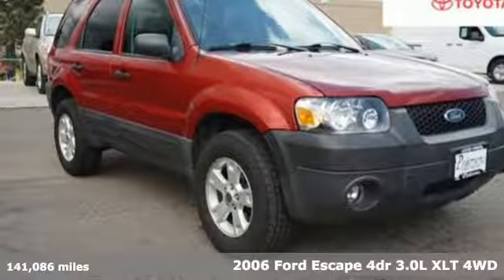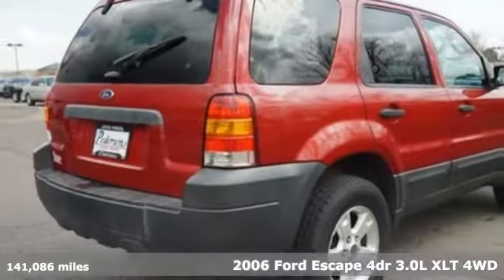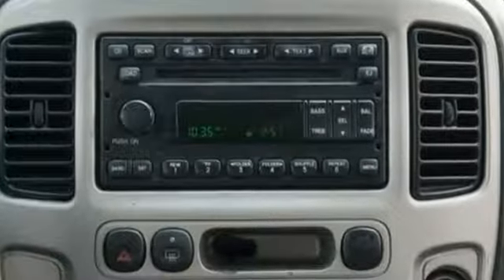Here's a 2006 Ford Escape. For 2006, the Escape has been redesigned with tons of storage, versatile seating, and great features like a multifunction remote, exterior entry lighting, a roof rack, and a CD player.